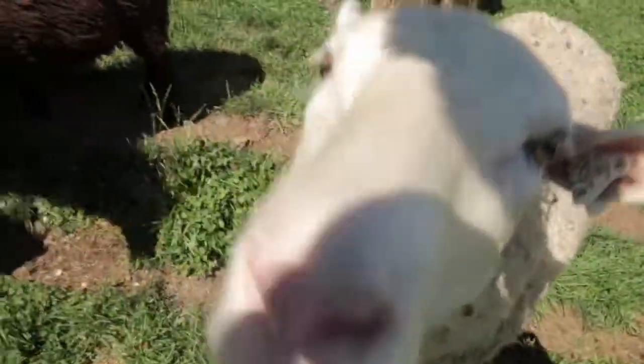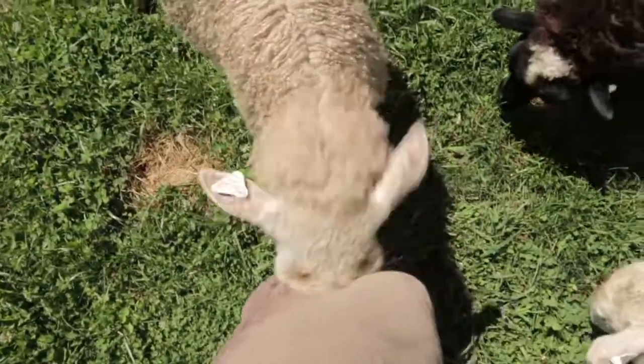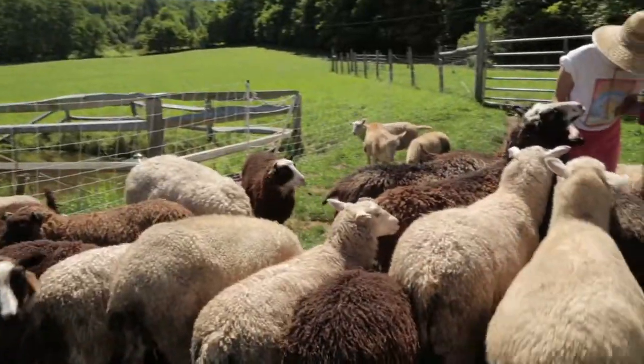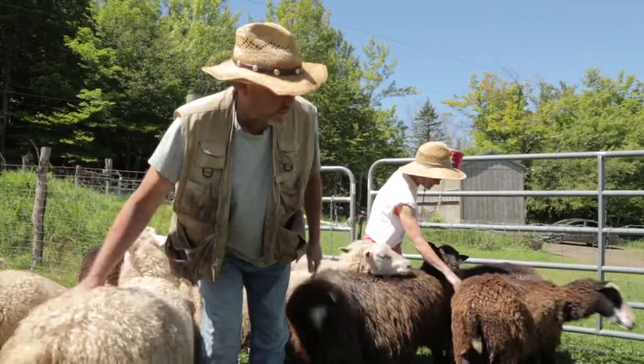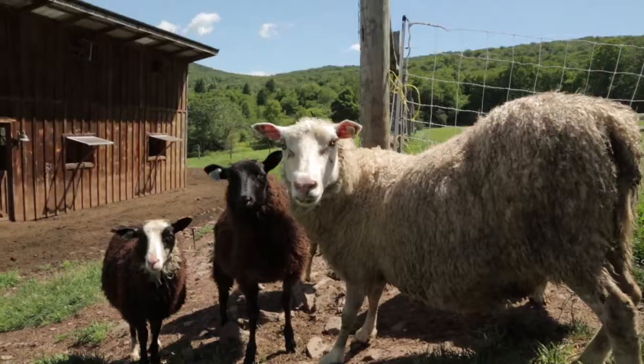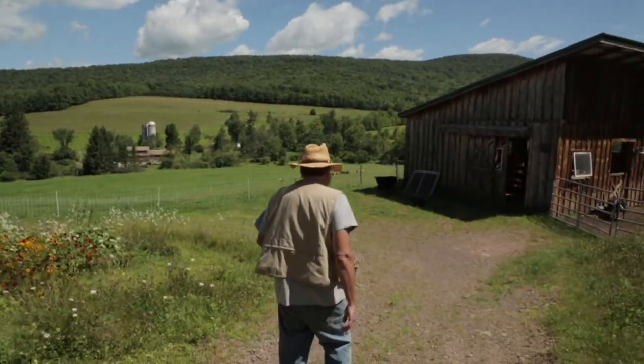We've been at it for about six years. We started with four ewes and one ram. You like scratching your head on your knee. The farm is animal welfare approved, which means these are among the happiest sheep you'll ever see. It's part of our thing to try and use every part of the sheep that we can.